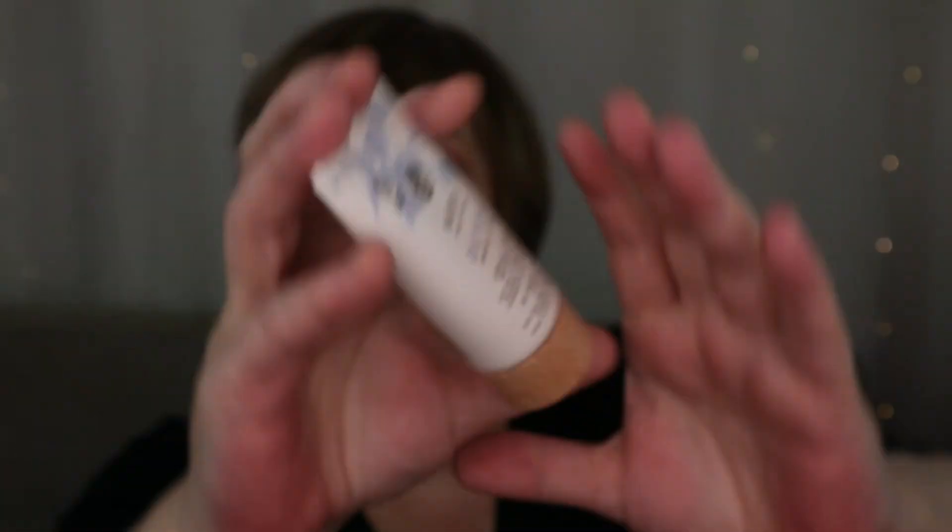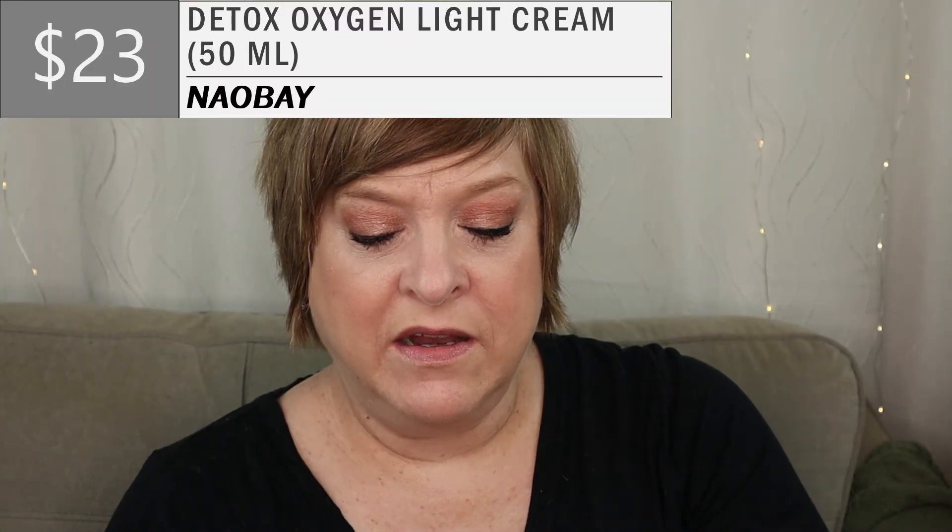Let's see what the first item is about. I saw the word detox — this is from Naobay: Detox Unpolluted Oxygen Light Cream. Let's see what the booklet has to say. So the Naobay Detox Oxygen Light Cream — full size is 50 milliliters, and yes, this is 50 milliliters! This cream is a lightweight face cream which provides intense moisture without leaving your face greasy. It's formulated with green tea, aloe vera, and raspberry to regulate your skin moisture levels and protect it from free radicals. It's ideal for all skin types. I'm excited to get a full size item!